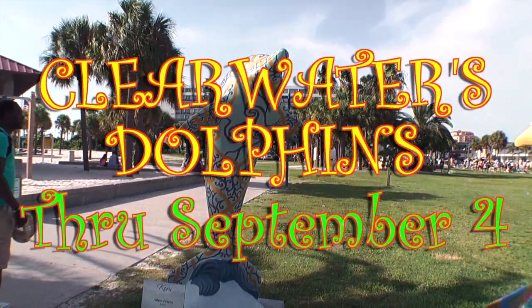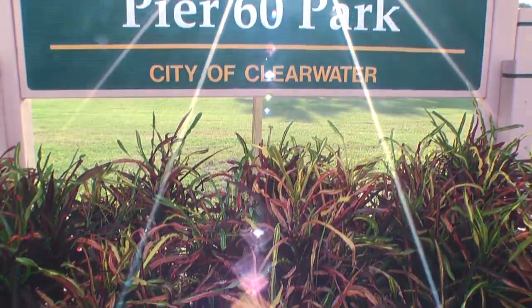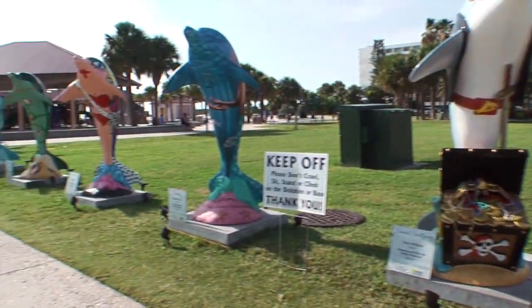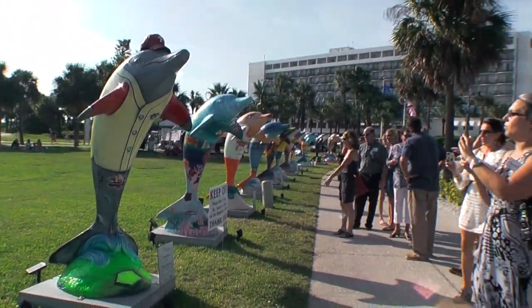Clearwater's Dolphins, a public art show dedicated as a tribute to the bottlenose dolphin, kicked off Thursday evening at Pier 60 Park, adjacent to the roundabout. The public was invited to meet the artists and sponsors of the project.